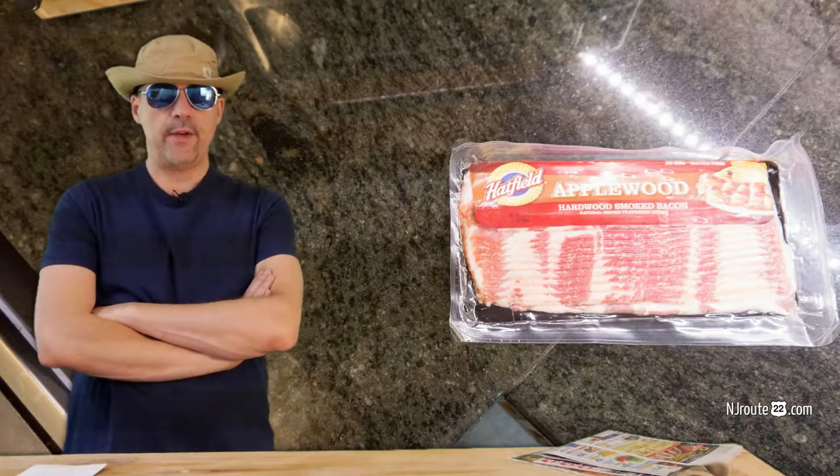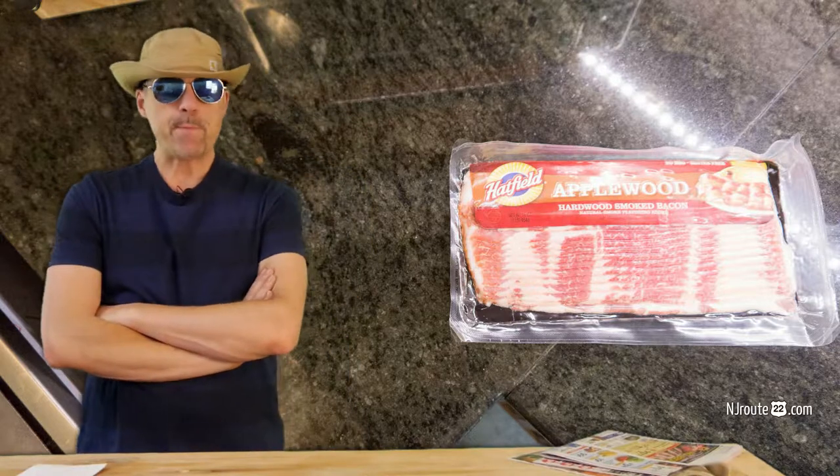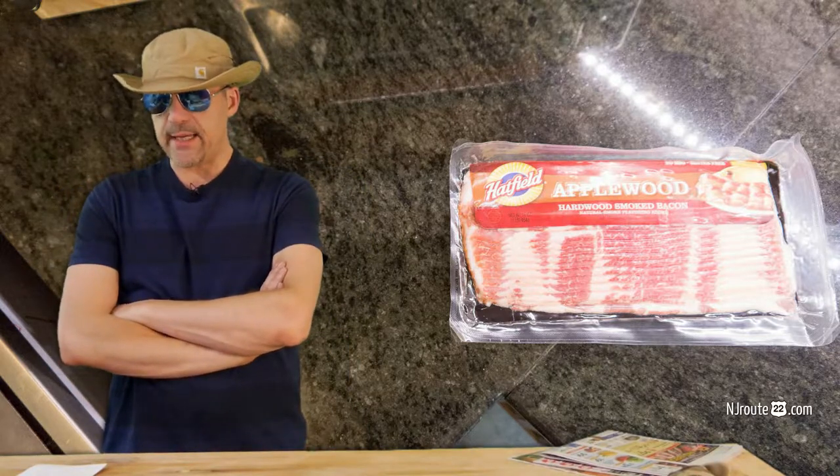So here's what I did. I cooked up three different sizes and products recently. I had a thin-sliced pack of Hatfield bacon — 16 slices. And I had a thick pack, a pound of Leedy's bacon — thick slice, 10 slices of bacon.